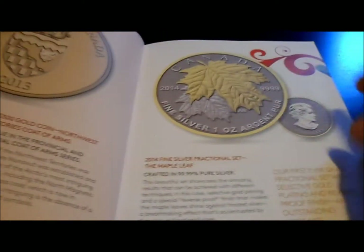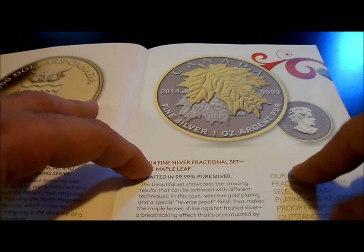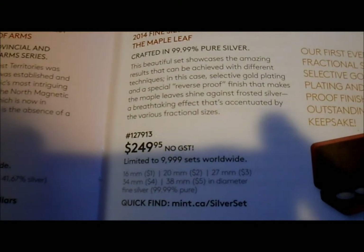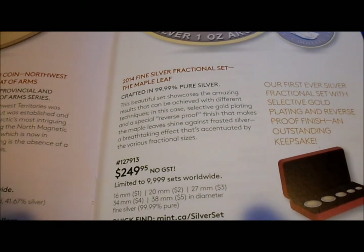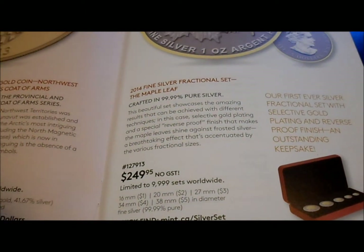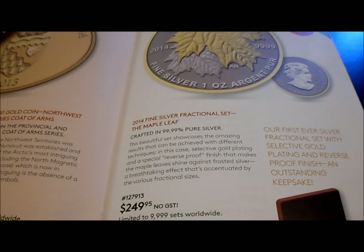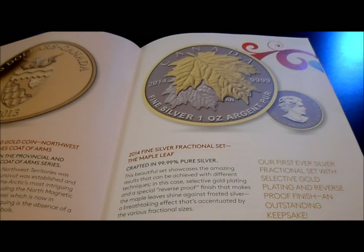Coat of arms — check these guys out. I bought the 2013 fractional set and might consider this one. There's only 9,999 minted, $249 bucks, and these ones have gold plating on them. Maybe I'll sell my old one if I can make a little bit of change on it, because I prefer this — it looks a little bit better to me than the 2013. We'll see how that goes.